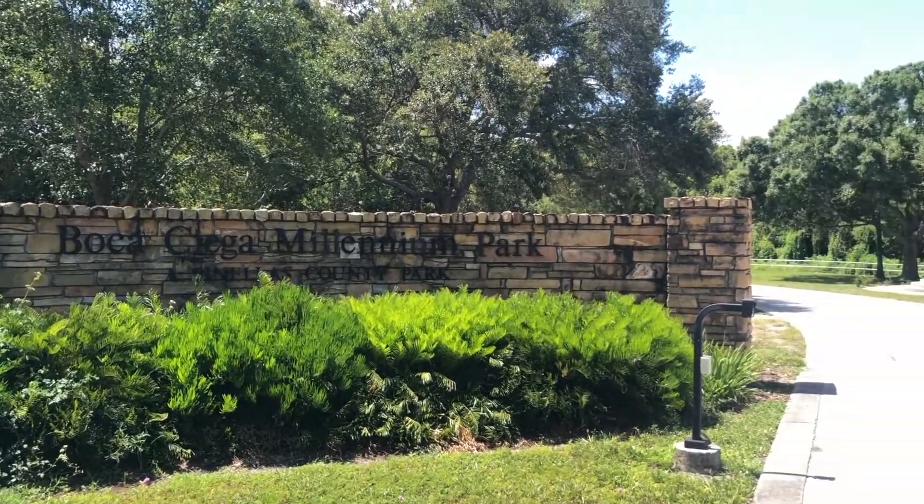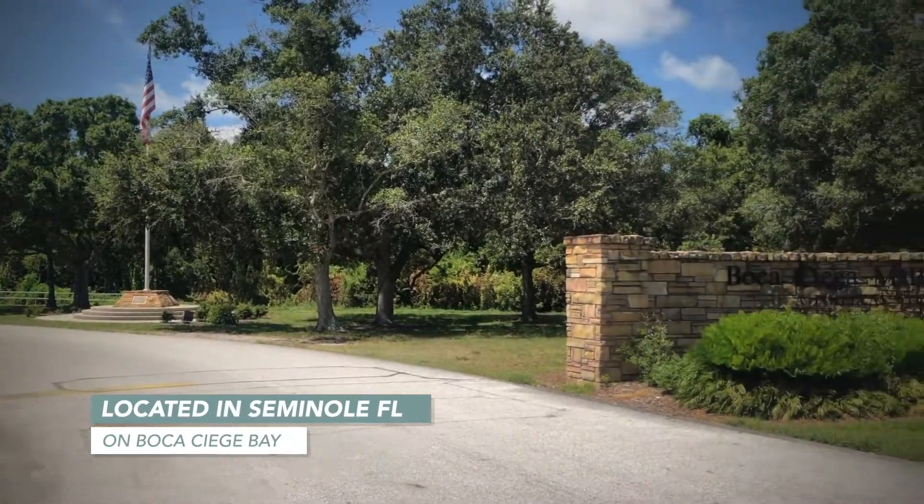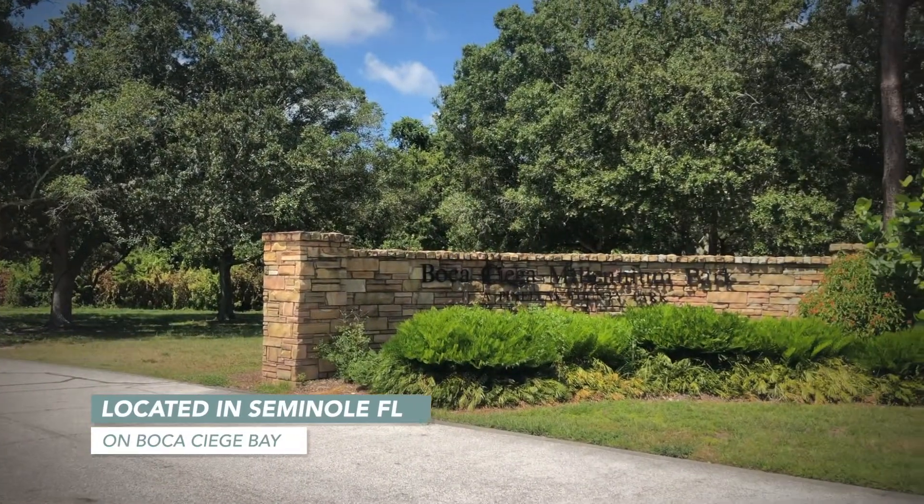This is Boca Ciega Millennium Park, located in Seminole, Florida. This is a beautiful park located right on Boca Ciega Bay.